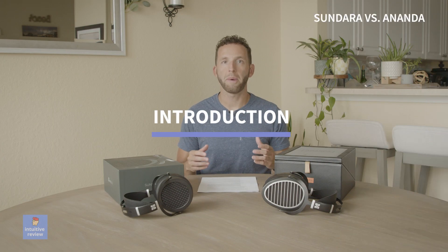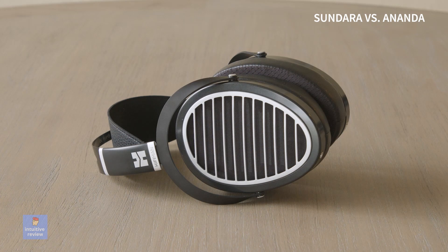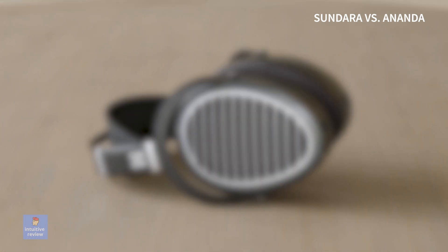I've been curious about the Sundara for a while now and figured why not compare it to the Ananda, which seems like a step up. The Sundaras are categorized as an audiophile headphone that you can get without breaking the bank — most people are looking for great sound at a reasonable price.